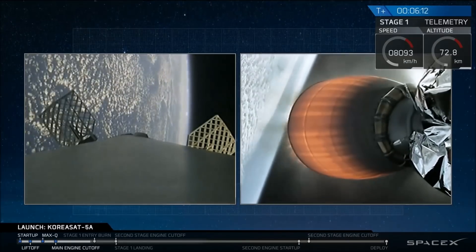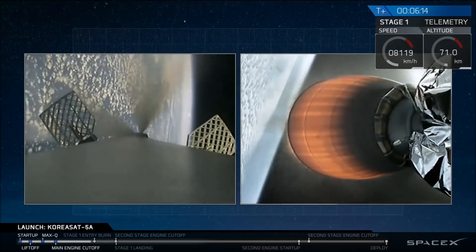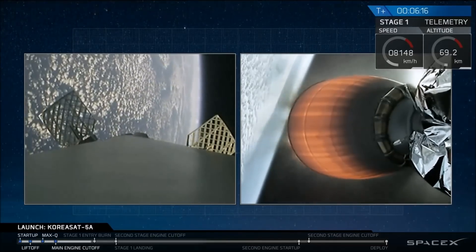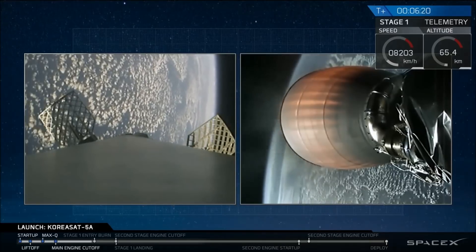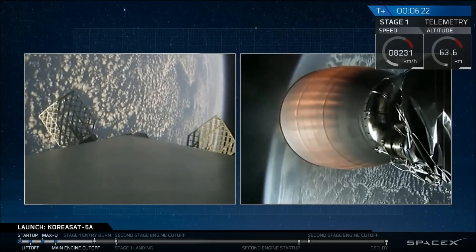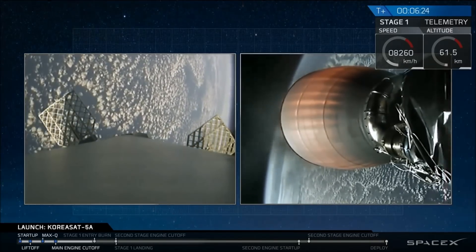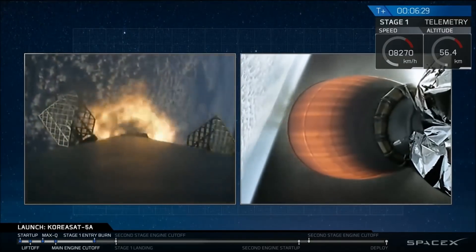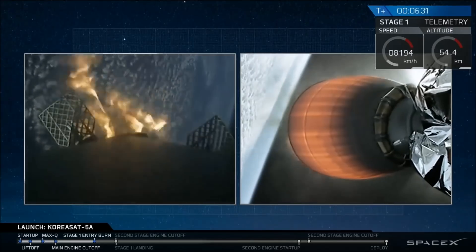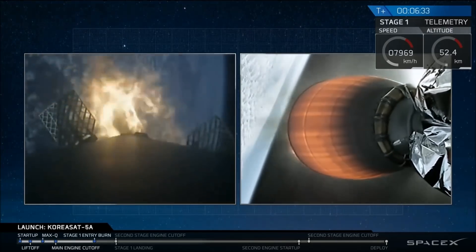Today, there are only two burns since we are landing on the drone ship — we're not going back to Cape Canaveral. So we just have the entry burn followed by the landing burn at about 8 minutes and 6 seconds. Drone ship has acquired signal. Stage 1 AFTS has saved. Stage 1 entry burn has started — confirmation of entry burn start, 20-second burn. Stage 2 continues to follow a nominal trajectory.